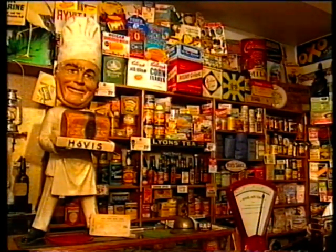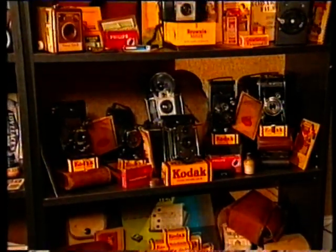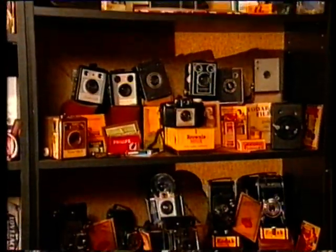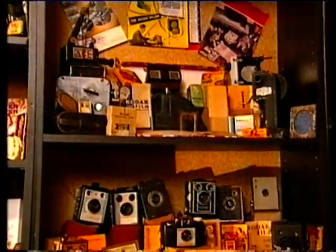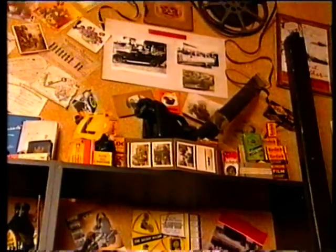And then my husband moved here, and we looked around for somewhere to open up permanently with the tea rooms as well. But it's not just packaging, is it? Because you've got a fantastic selection of old cameras here. Did you have an interest in photography at all? Not particularly, no. I started to collect everything, which was ridiculous. But it's nice to have such a variety.